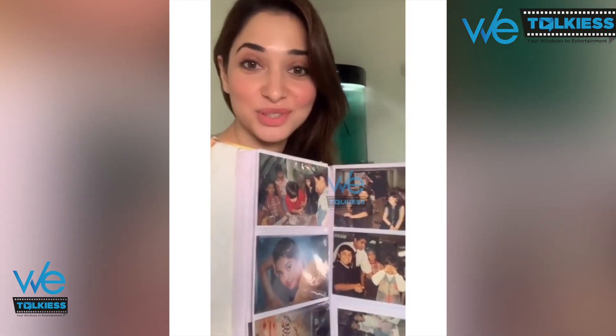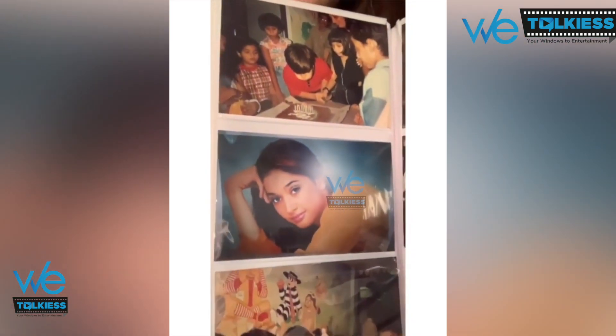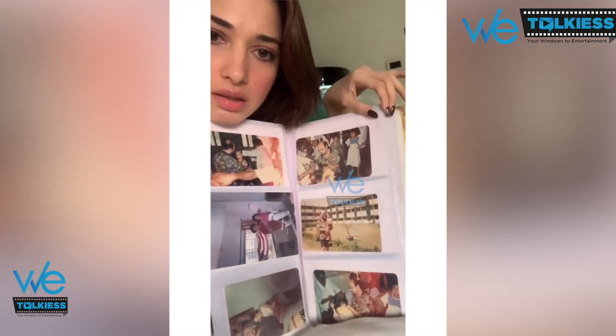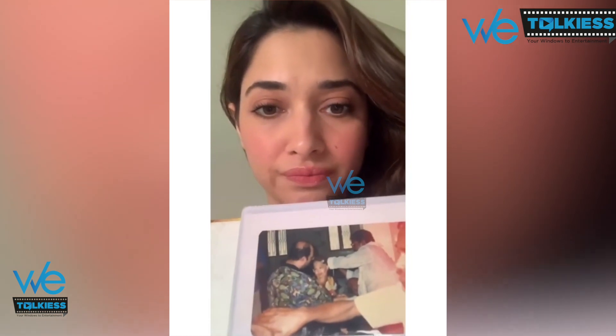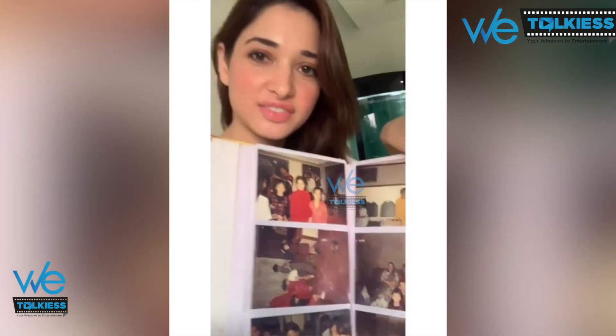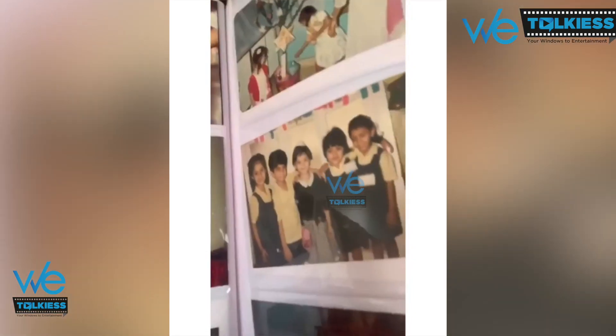It is so good to go through these pictures after so long — they're all from my childhood. As you can see, I'm always dancing everywhere. There's my birthday with my brother, and this is the first picture from my first movie. That's so cute — good old days. This is another birthday party of mine; I love these kids' parties. It's going to be so much fun. And here's my school, my friends from school.